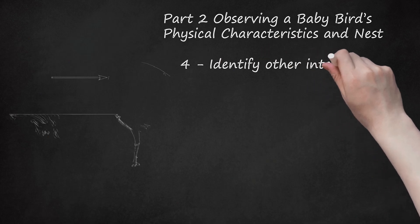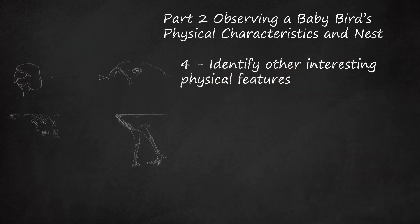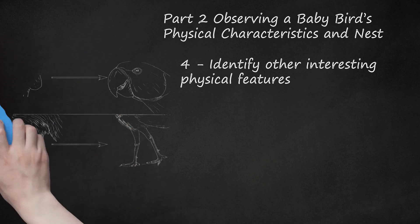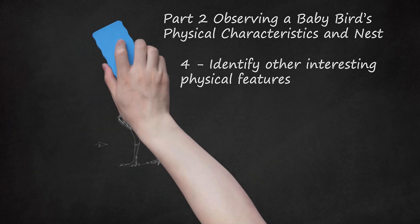Identify other interesting physical features. With so many species of birds, there are many variations on physical characteristics. Some other physical features to look for include eye size, the presence of a hooked beak, and spiked feathers on the head. Be mindful that telltale physical features of a particular species may not be easily noticeable on a baby bird. The orientation of the toes — how many face forward and how many face backward — can also help you identify the species.